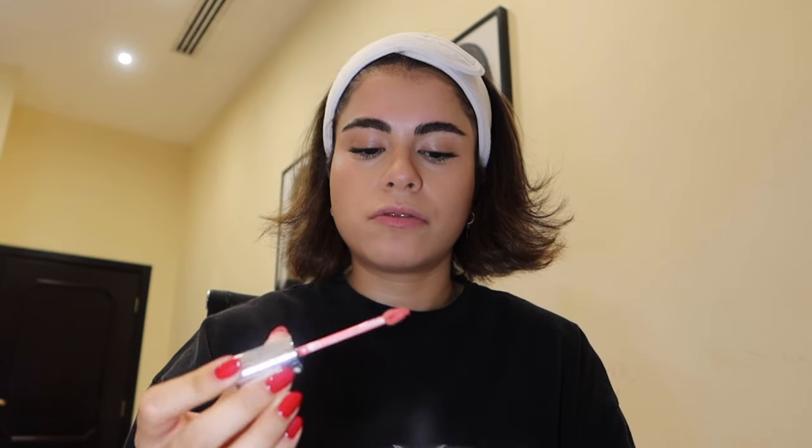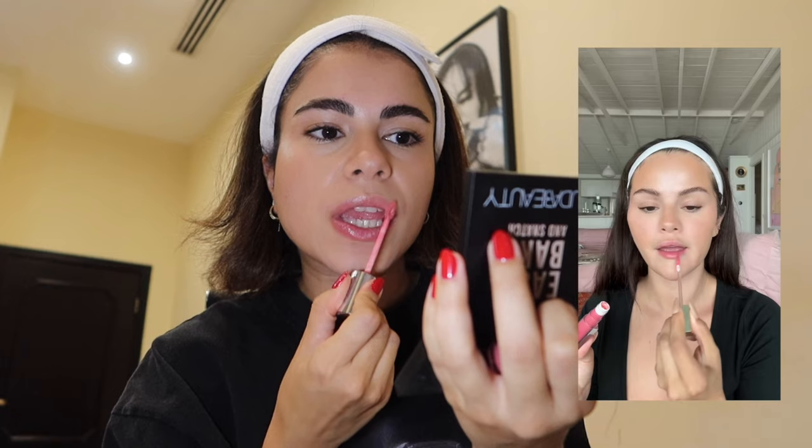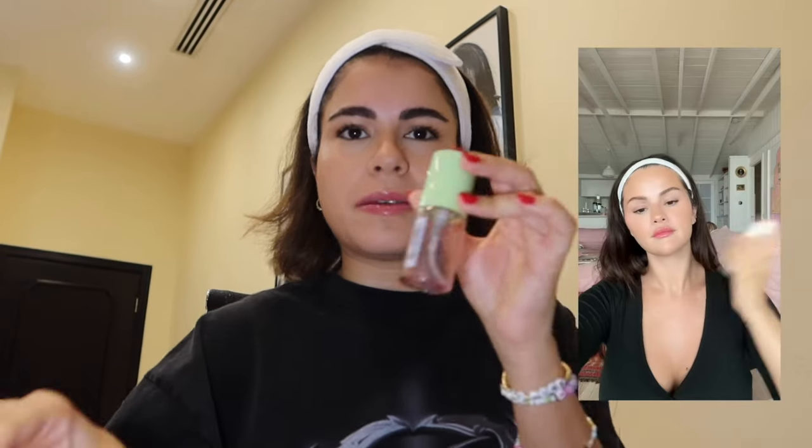Then lip gloss — I obviously don't have Selena's, but I have one so similar in color. I feel like that's quite similar to what she has, or either that or this one. It could be Bassam Fatou if I'm not mistaken. Then setting spray — and she's done. I have another one which is also almost done.